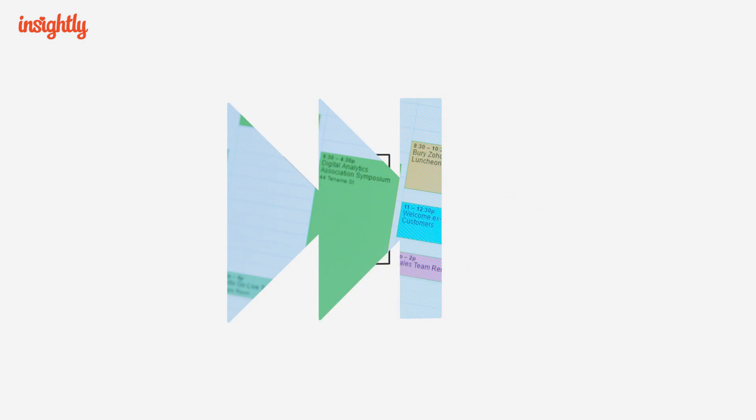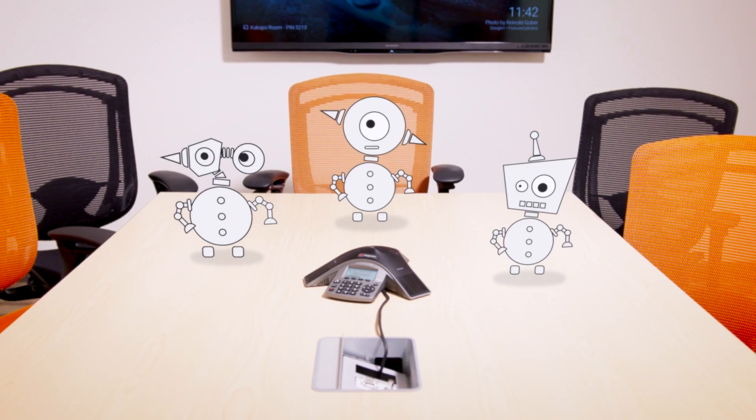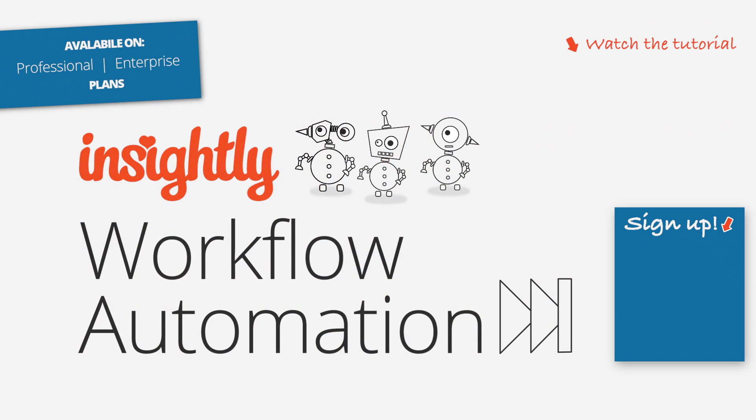So, give workflows a try. They'll pick up your CRM slack. No meetings required. I'll see you next time.